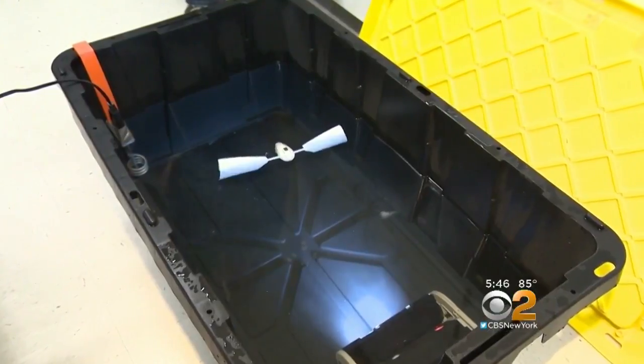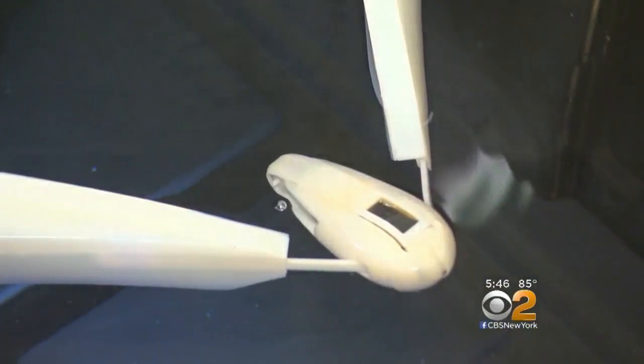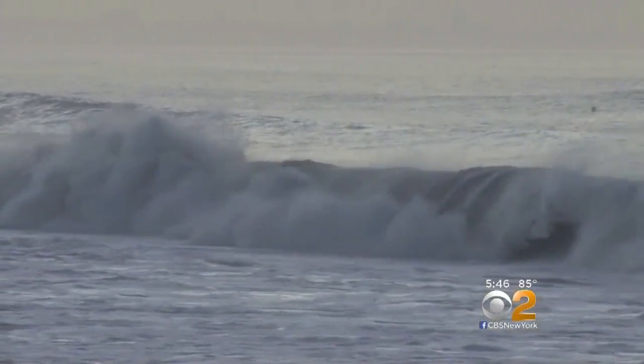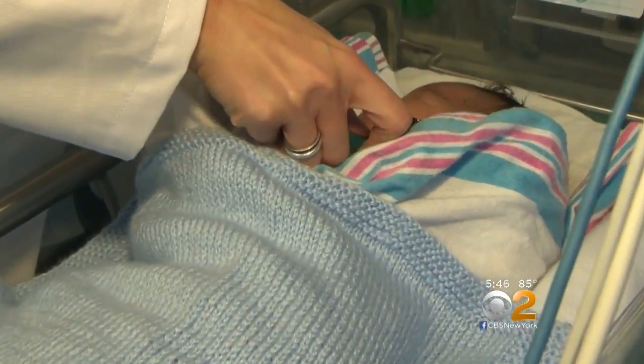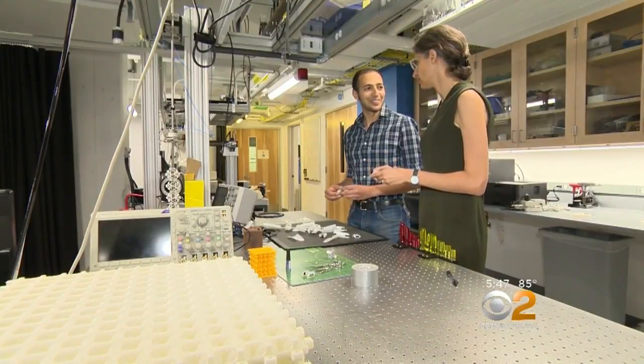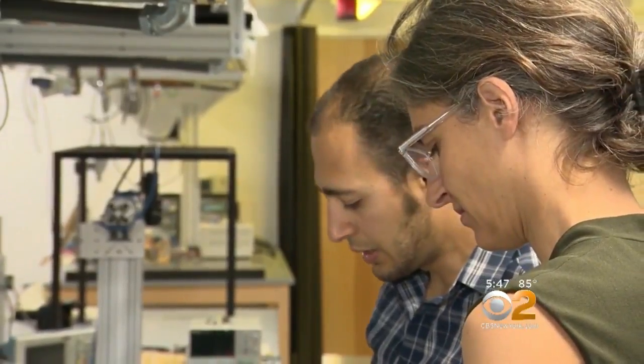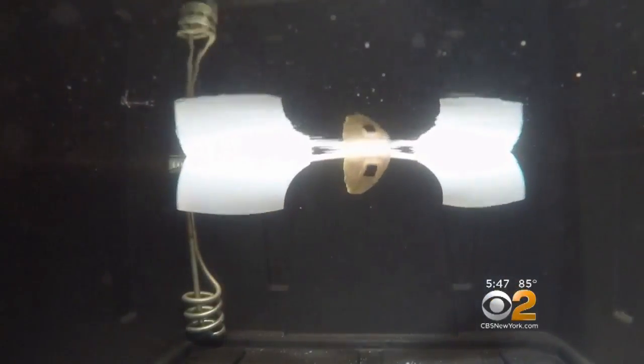Those movements for now are limited, but researchers foresee the soft robots fulfilling important roles in the future, from exploring oceans to fighting ailments inside the human body. You can think of scaling this down to centimeter sizes. Chiara DiRio believes the biodegradable devices could be designed to safely exist in the body, to carry and release medication at precise moments.